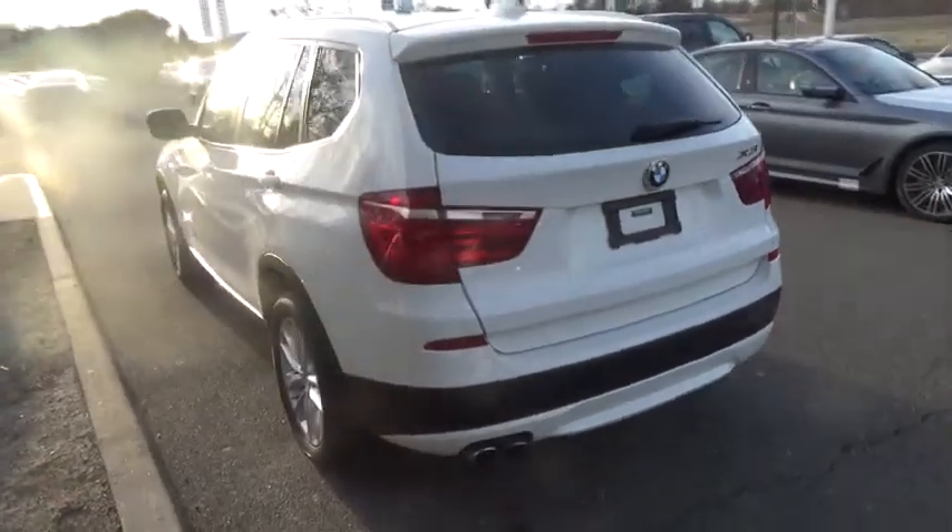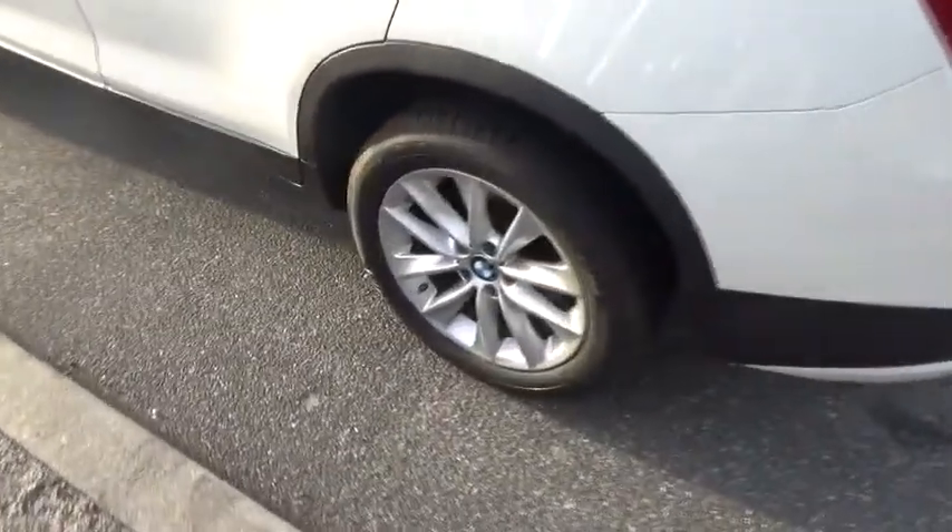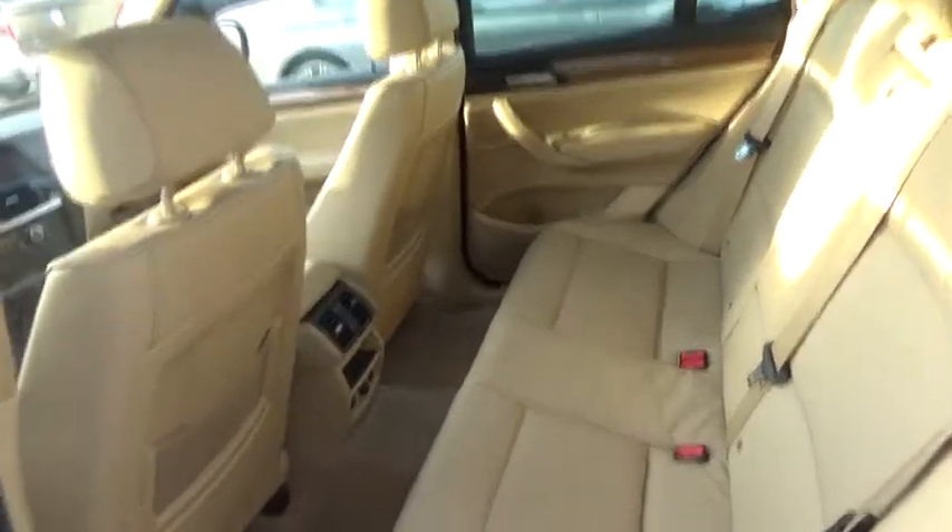Leather-wrapped steering wheel, power steering, adjustable steering wheel, auto-dimming rear-view mirror, cruise control, aluminum wheels, floor mats, four-wheel disc brakes, AM-FM stereo radio, universal garage door opener.